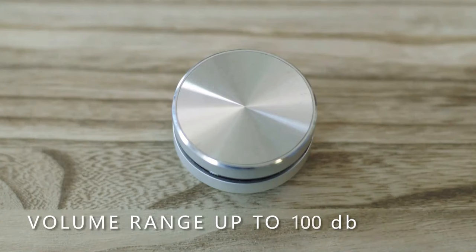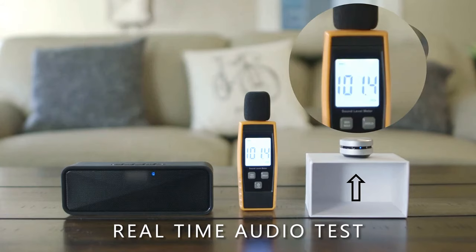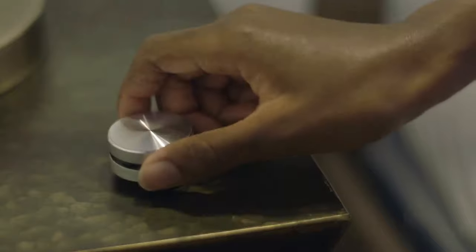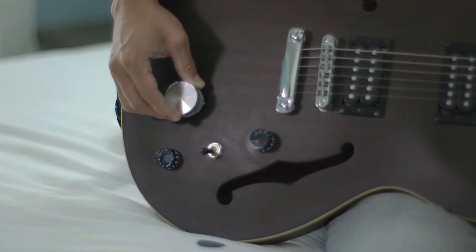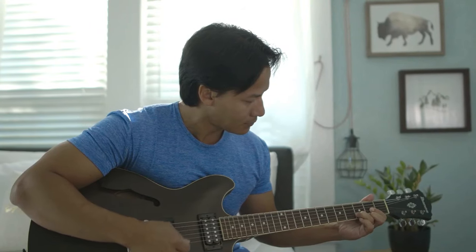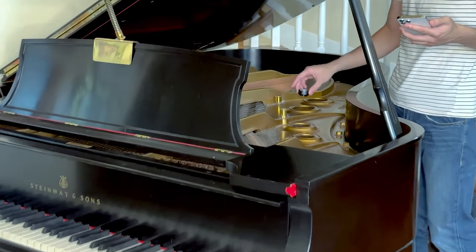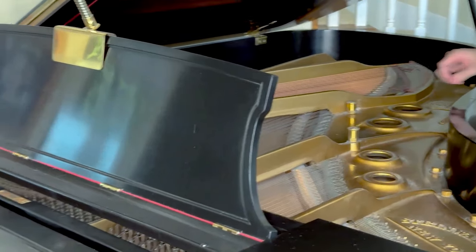You'll be amazed by the 360-degree omnidirectional sound that fills the room. You can also pair two Anything Speakers together for a stereo effect. Anything Speaker is the perfect companion for your music, podcasts, audiobooks, and more. You can get it for only $49.